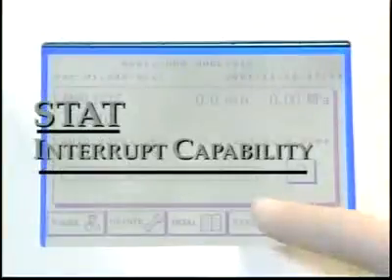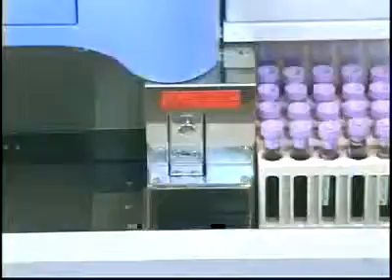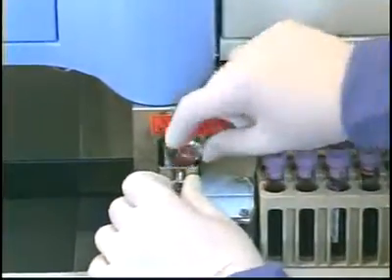Stat interrupt capability is readily available. To load a stat specimen, press stat on the touchscreen, select tube or cup, place the sample in the stat sampling position. The specimen is prioritized for sampling, then the remaining samples are assayed.